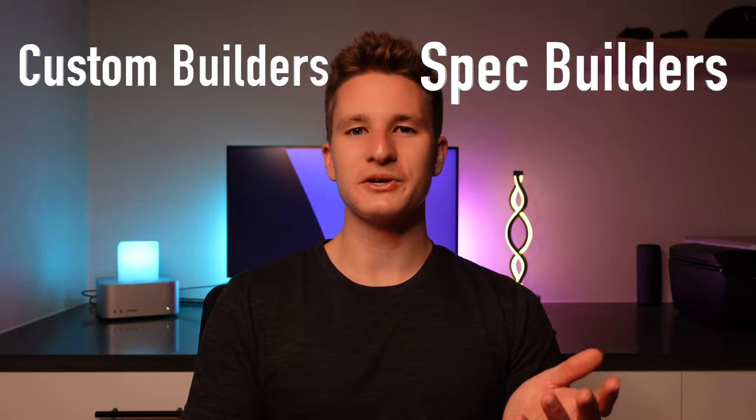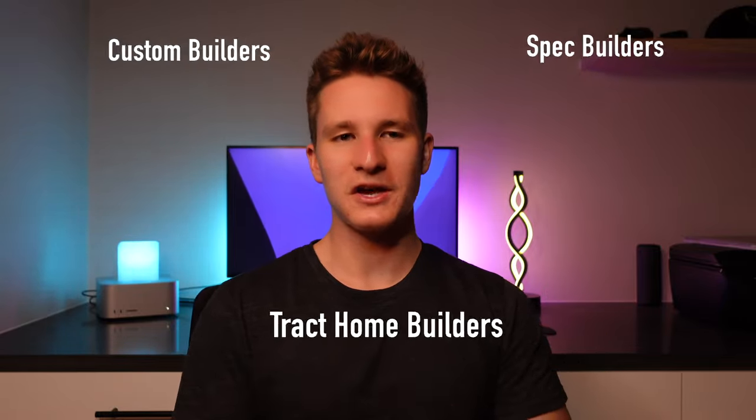Custom home builders, spec home builders, and track home builders. What are the differences between the three and what are some of the similarities? My name is Noel Ward. I'm a broker associate here in the Sarasota area and also partnered in a house building company here in Sarasota.